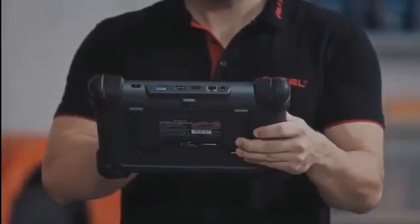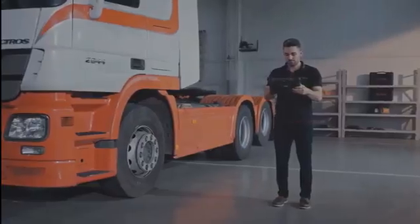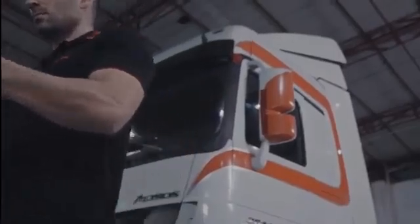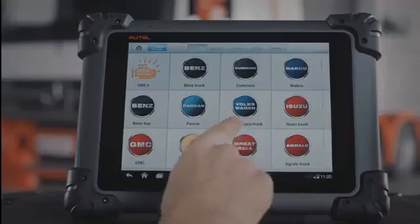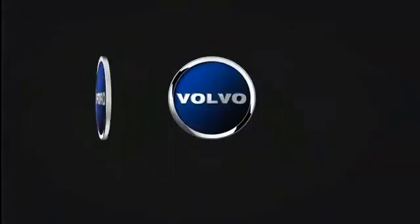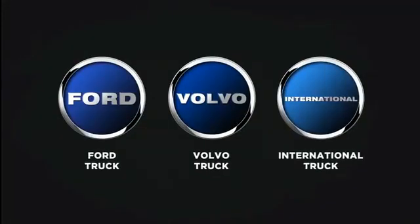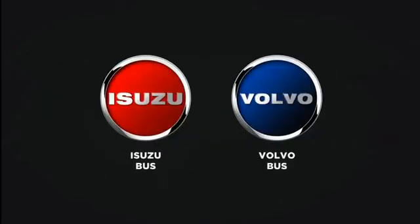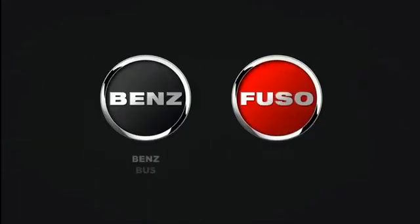The Maxisys CV includes an OBD-II Auto Scan capability and is compatible with an extensive range of commercial vehicles including, but not limited to, heavy-duty truck manufacturers such as Volvo, Ford, International, Mack, and Freightliner, and bus manufacturers including Isuzu, Volvo, and Mercedes-Benz.